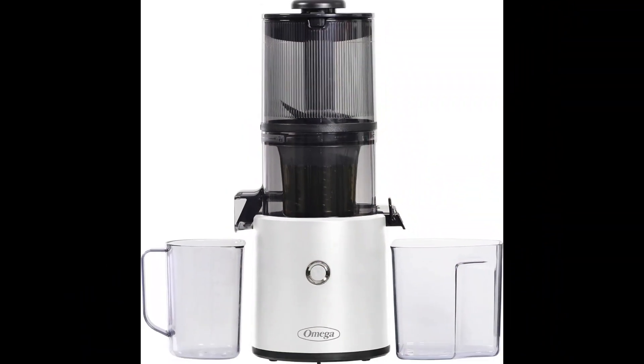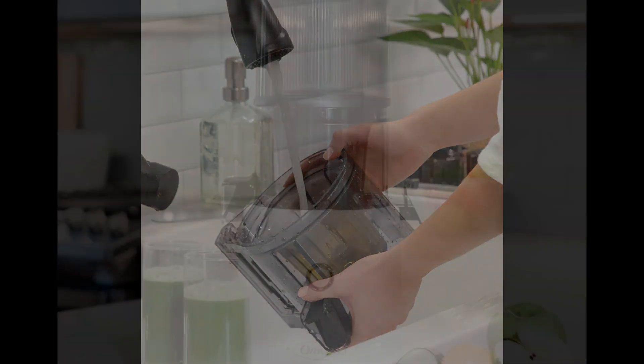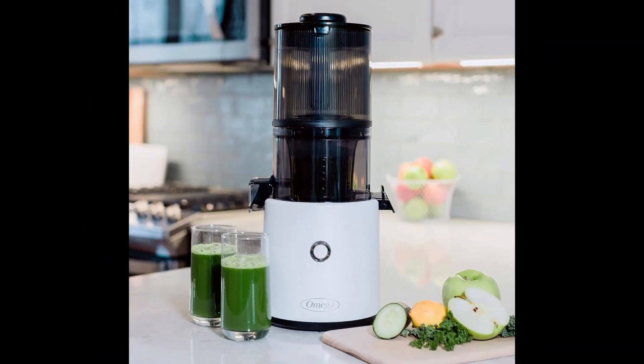Available in sleek white, this easy-to-clean juicer combines convenience, efficiency, and superior performance for all your juicing needs. Elevate your healthy living routine with the Omega Juicer, making nutritious beverages effortlessly accessible every day.